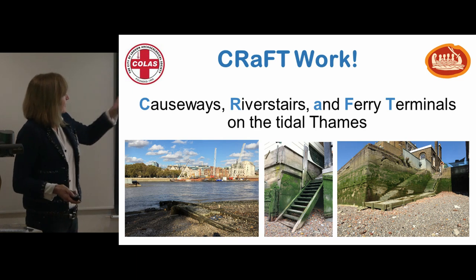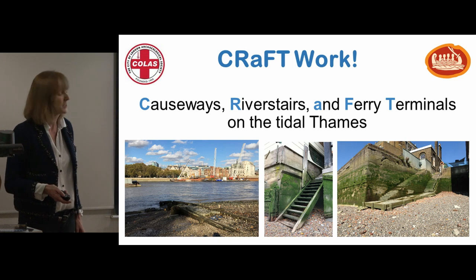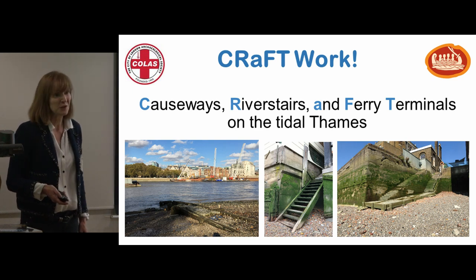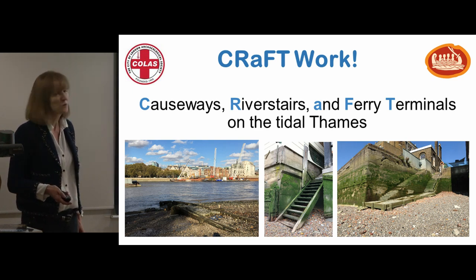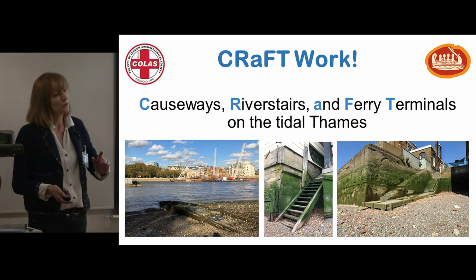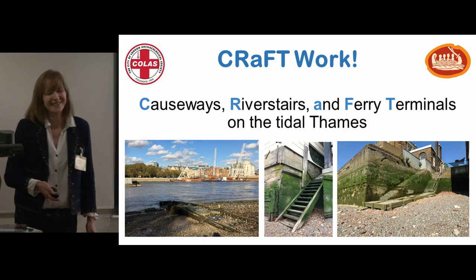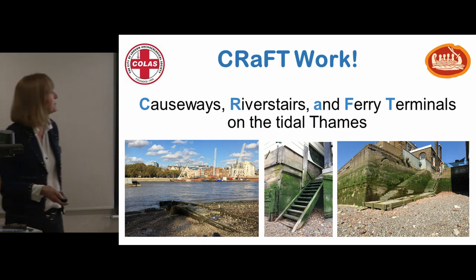CRAFT brings together COLAS — the City of London Archaeological Society — and TDP volunteers. It's looking at the causeways, river stairs, and ferry terminals on the tides and also on the Thames, as well as the jetties and ladders, but we couldn't get that in the acronym so it would have been a bit odd.